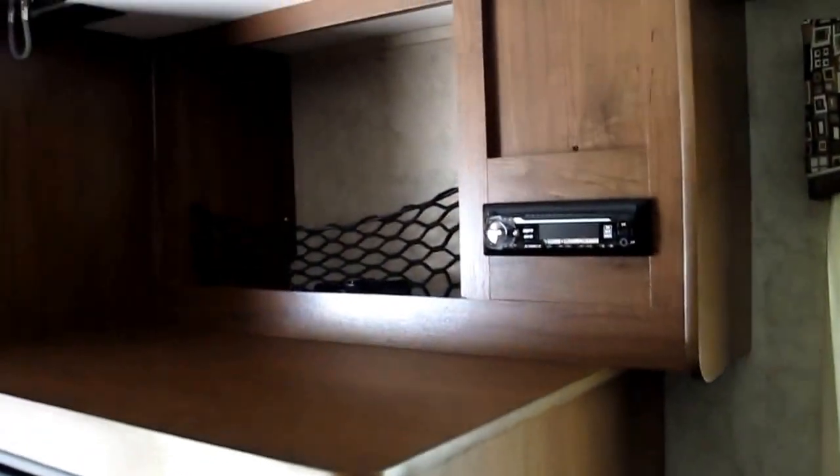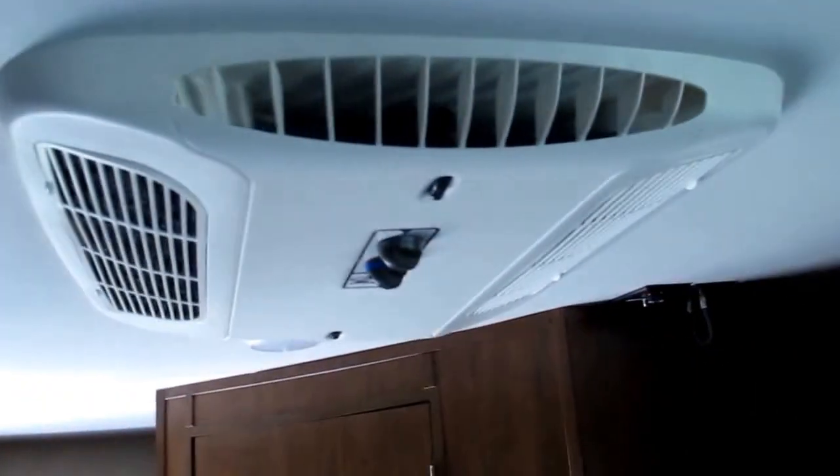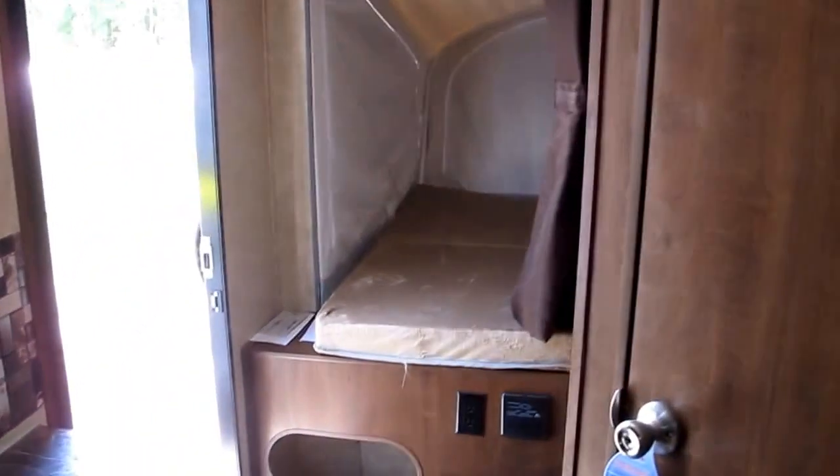As I pan around, you're going to notice the Norcold refrigerator-freezer combination. You also have a sound system and a place to mount a flat screen television. There is the 13,500 BTU air conditioner. Your second bedroom is going to be in the rear of the camper — a very private bedroom.